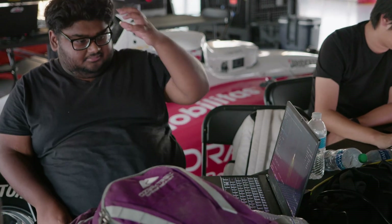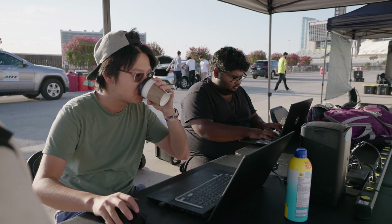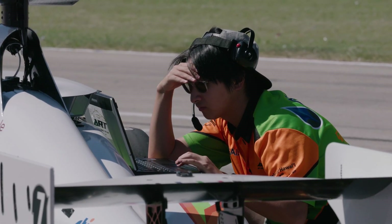Our objectives this week were to basically create TTLs — the race lines — and test those out on the track, and then begin to build the speed up for the vehicle.